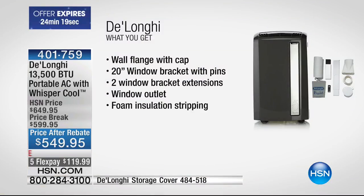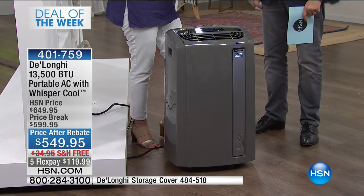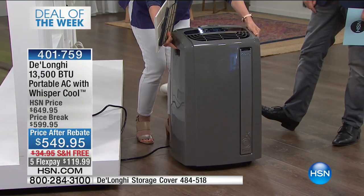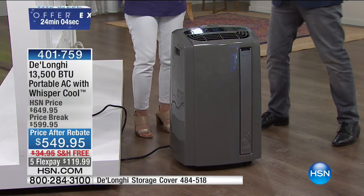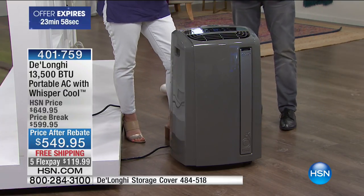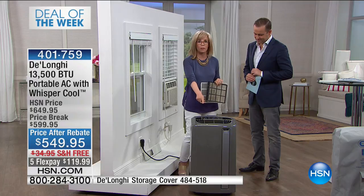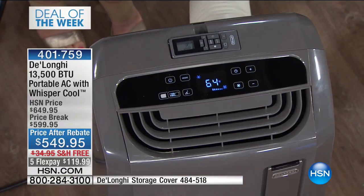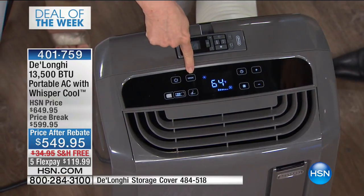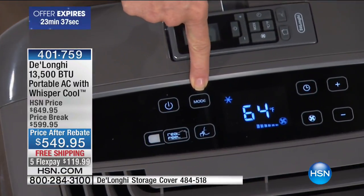Installation — no tools required for setup. I set it up myself. The carrying handles are on the side so it's portable — you can move it from room to room. This one in particular is 13,500 BTU — powerful. That will cool a room up to 500 square feet. Think of a two or two-and-a-half car garage — this one is powerful enough. And it has Whisper Cool so it's the quietest of all of them.